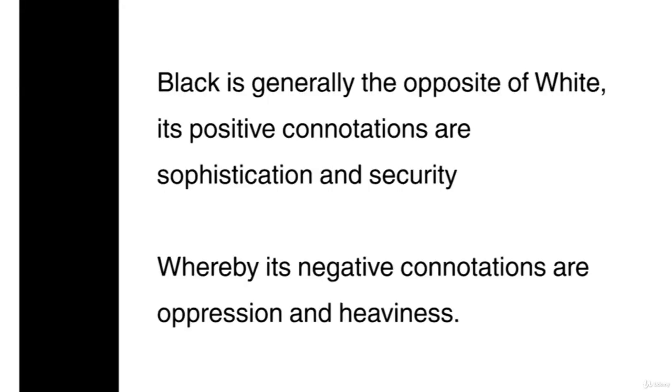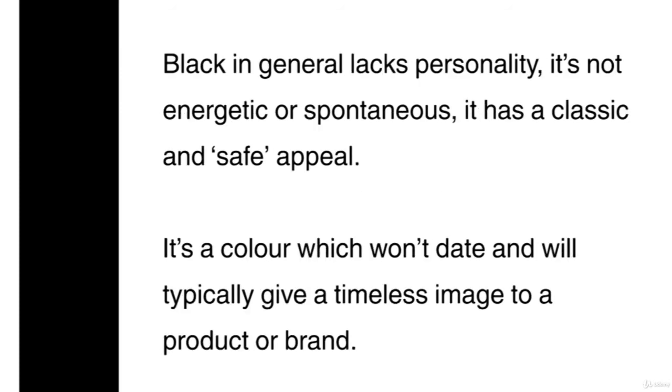Black is generally the opposite of white. Its positive connotations are sophistication and security, whereby its negative connotations are oppression and heaviness. Black in general lacks personality — it's not energetic or spontaneous. It has a classic and safe appeal. It's a colour which won't date and will typically give a timeless image to a product or brand.